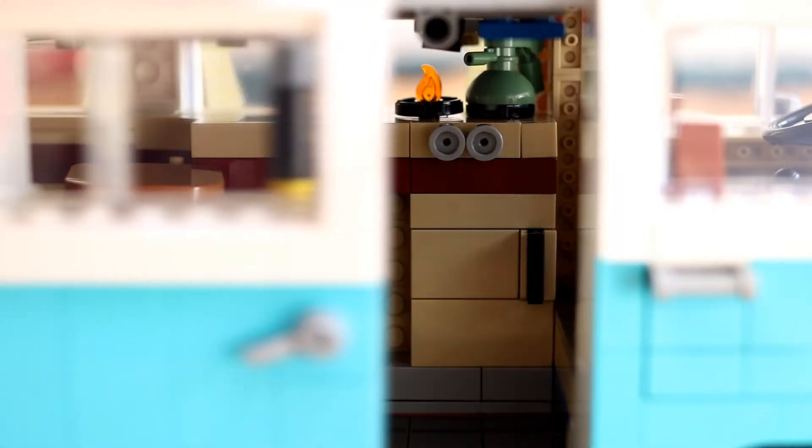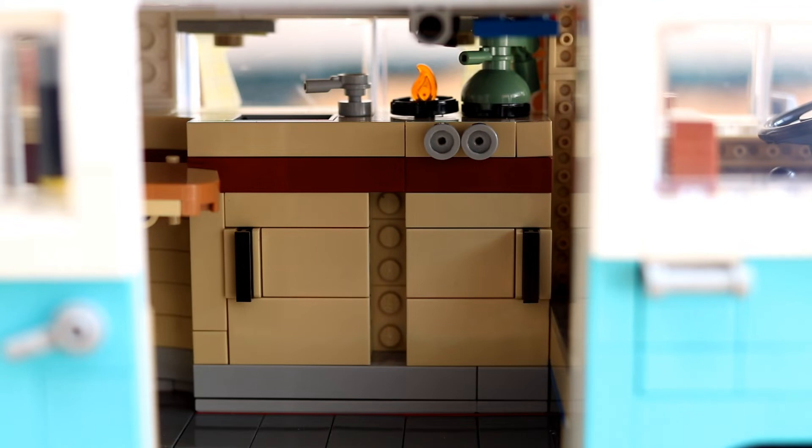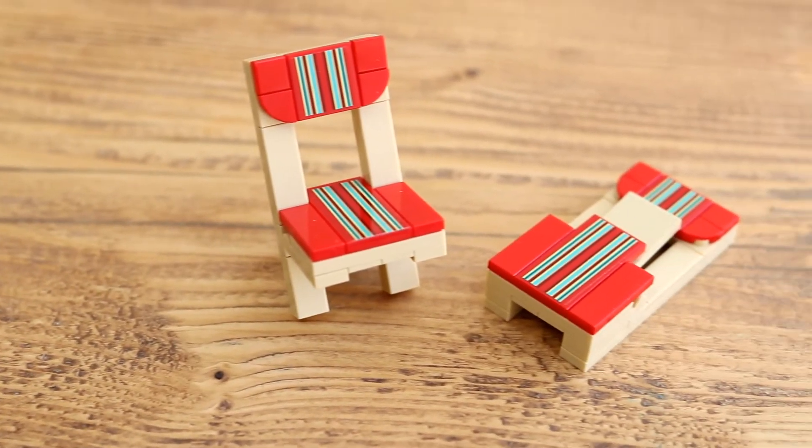There's a fully equipped interior too, including a fridge, sink, gas stove, and opening cabinets, along with a set of folding chairs and a surfboard for beach trips.